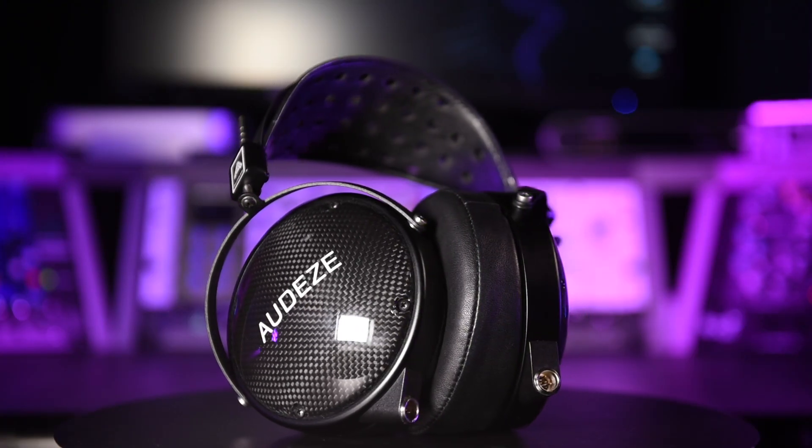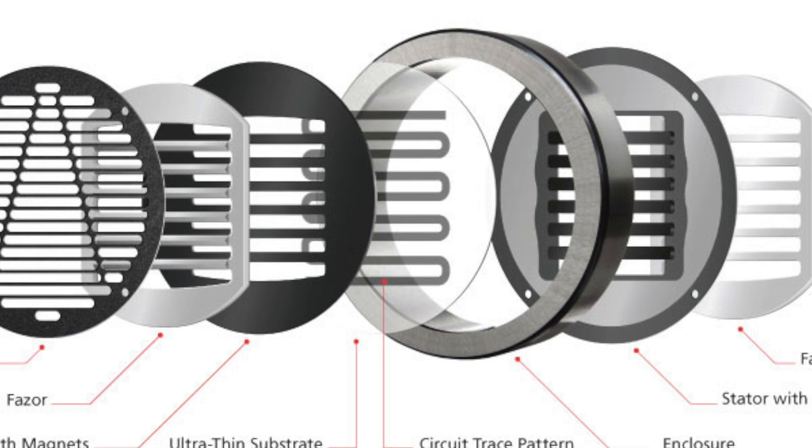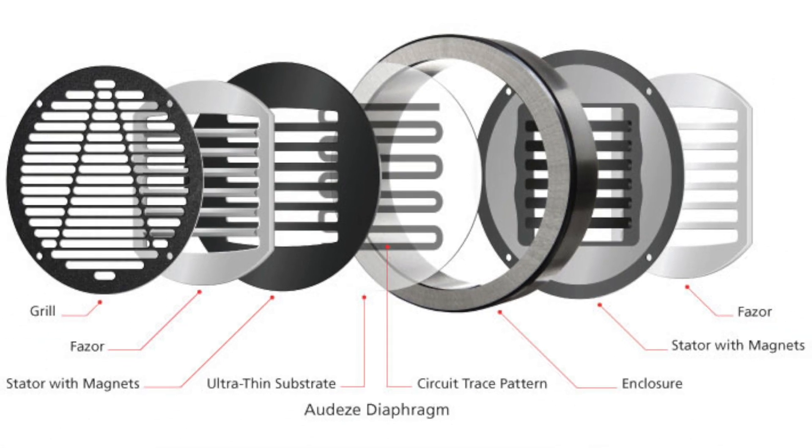Planar magnetic headphones use a paper-thin conductive diaphragm with an electronic wire embedded in the membrane, sandwiched between magnets. Sending an electromagnetic signal through this wire creates a series of alternating positive and negative polarities, which causes movement between the magnets, creating sound waves.